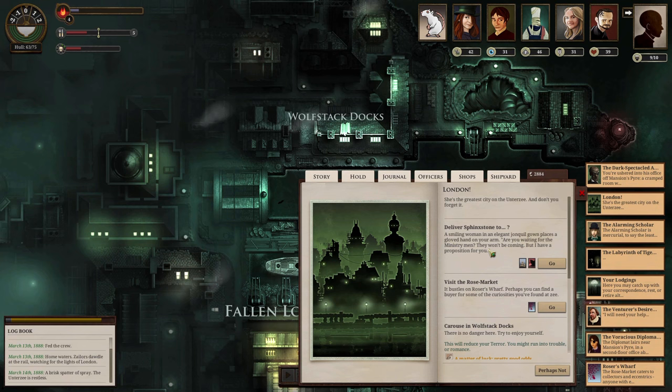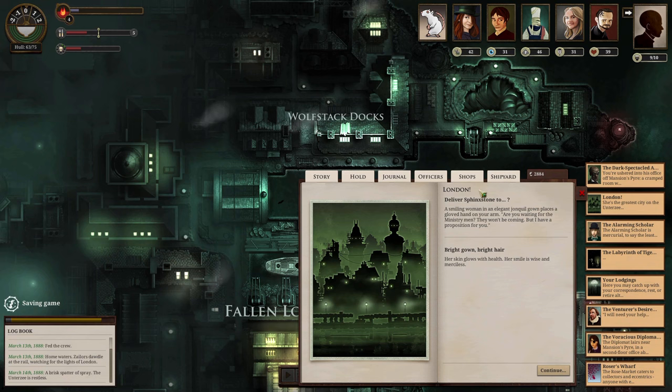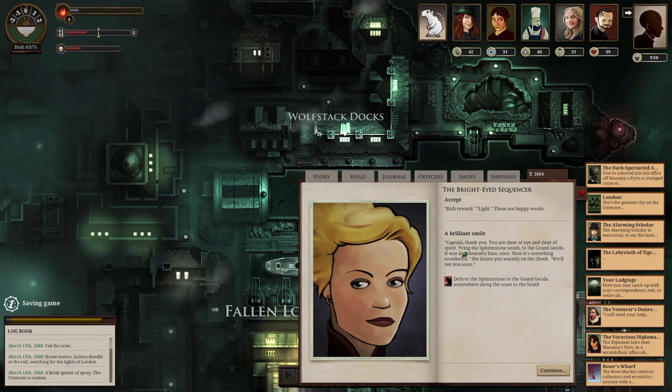While delivering the Sphinx Stone, a smiling woman with an elegant hand approaches us. She says the ministry men won't be coming, but she has a proposition. Her skin glows with health and her smile is wise and merciless. She says the stones are full of old memories, and the bazaar has been drinking them. She nods at the spires looming over London, and offers to reward us richly if we help bring light below. These are the words of the Dawn Machine — I'm feeling dangerous, so we accept.